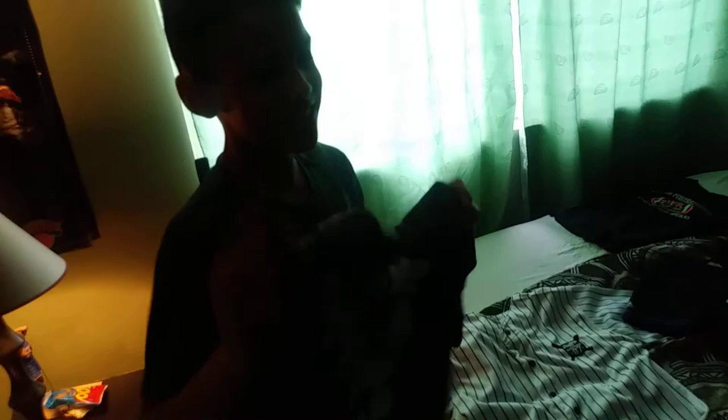Now these two are not really jerseys, but they're like shirt jerseys. This one is a New York Yankees one — my favorite team. Gary Sanchez, number 24. I like him; he hits a lot of home runs. Watch him, he's going to be great. I really like him as a baseball player and he's just really fun to watch. Yankees, let's go.